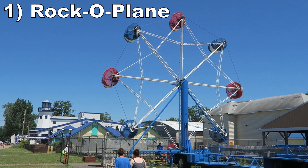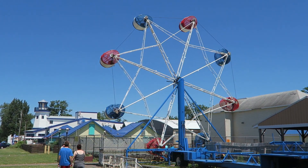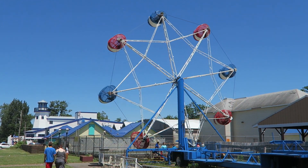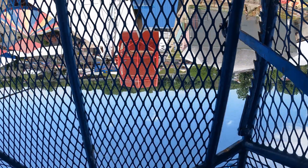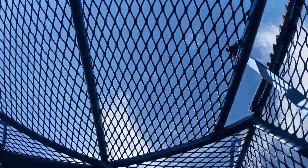And coming in at number 1 is Rocco Plain. This Eyerly flat ride looks like a high-speed Ferris wheel, but what makes it special is that riders can invert their gondola. You can either use the brake to stall yourself upside down or throw your weight around to flip continuously.